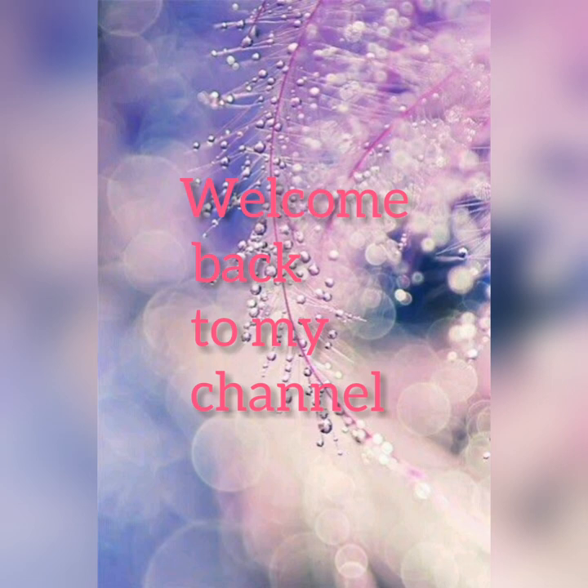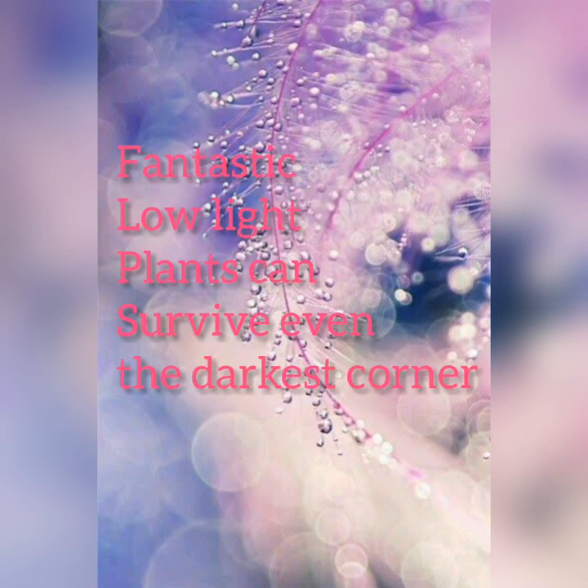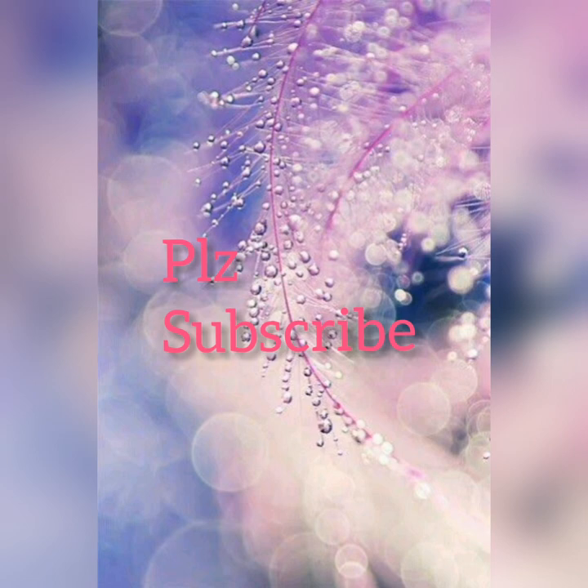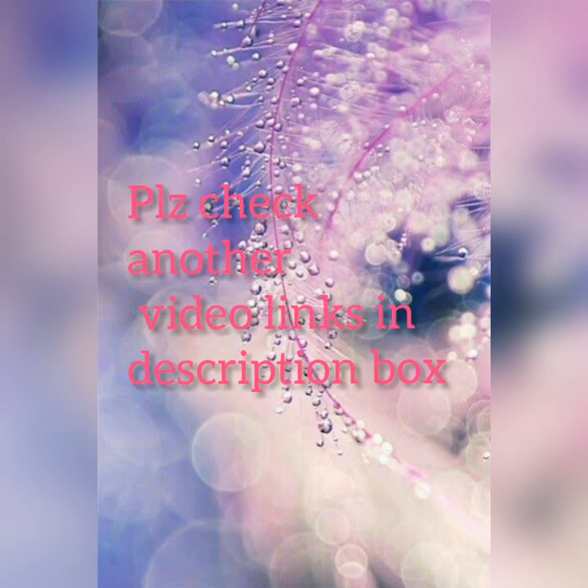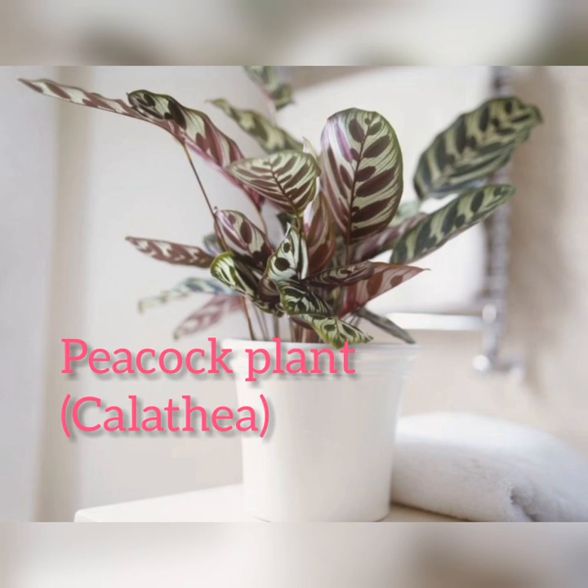Hello friends, I'm Sujata and you're watching All Season Gardening. Welcome back to my channel. Today's topic is fantastic low-light plants that can survive even in the darkest corner. These indoor varieties are perfect for gardening beginners. Our top 10 low-light plants thrive in unexpected conditions and are super easy to grow.